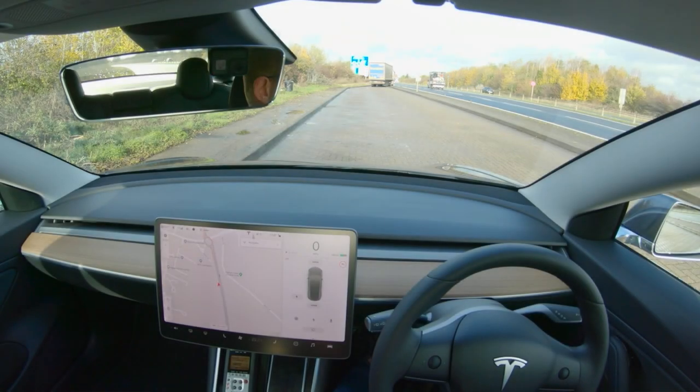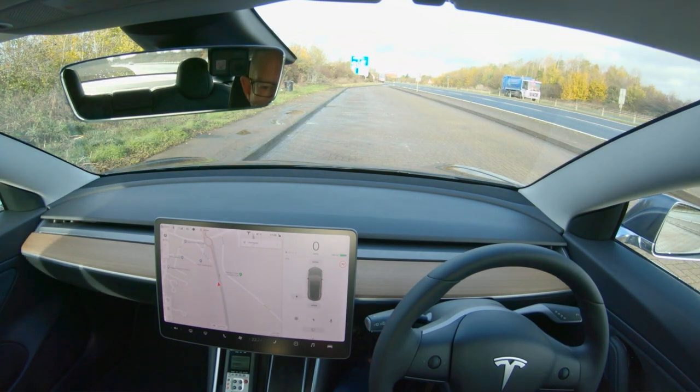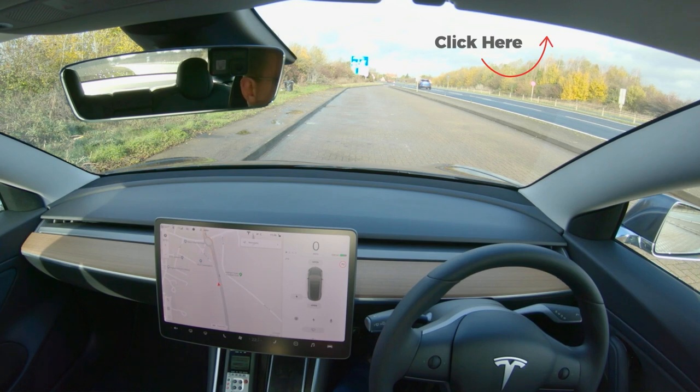So in this video I'm going to take you on some B roads in the UK and a few small towns and villages to see how autopilot and full self-driving works. This is a follow-up from the video I did yesterday, which is the first in a new series about autopilot and full self-driving. If you haven't seen that one, I'll put a link to that up there.